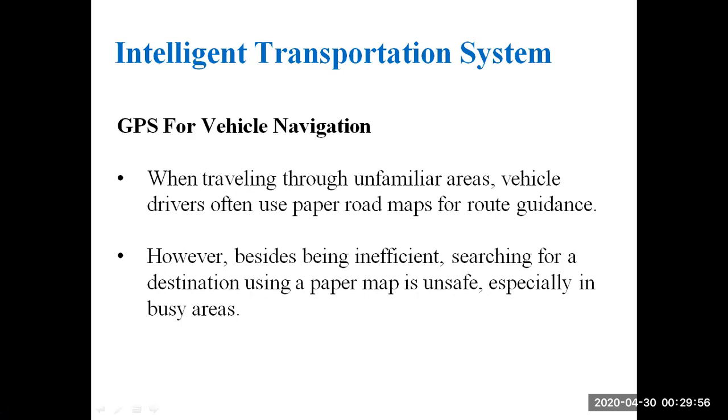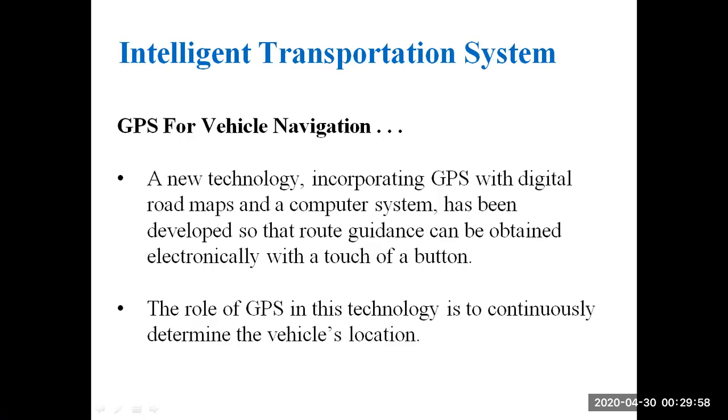To overcome these drawbacks, we are using the technology called GPS. A new technology incorporating GPS with digital roadmaps and a computer system has been developed so that route guidance can be obtained electronically with the touch of a button.